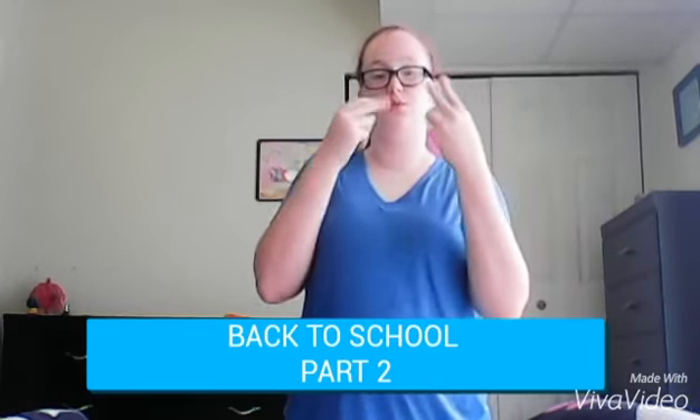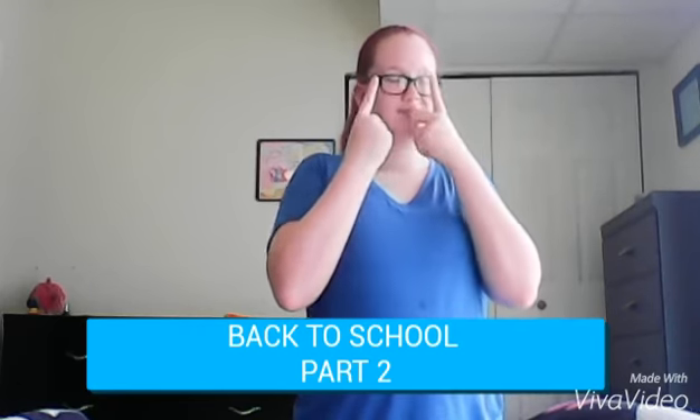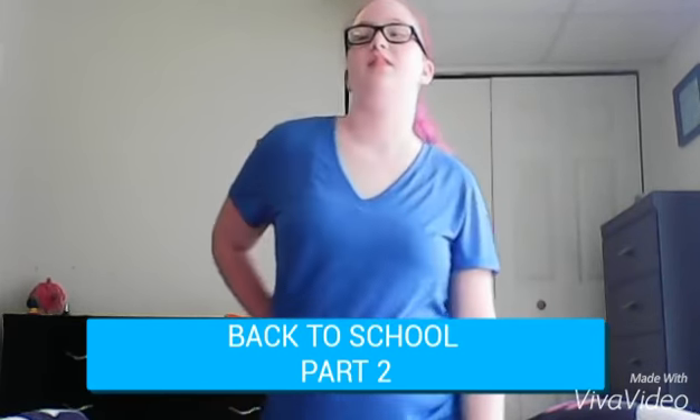Hi everyone, so today I'm going to be doing my back to school video haul part 2. If you haven't seen my first one, you can go ahead and check it out on my channel, and yeah, I'm just going to get right into it.